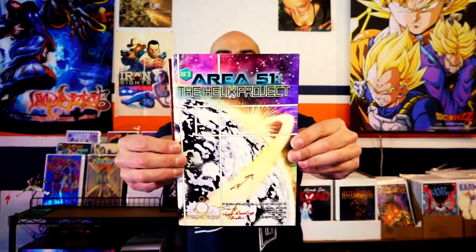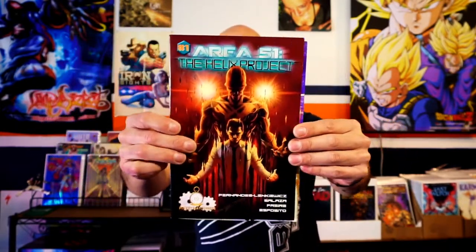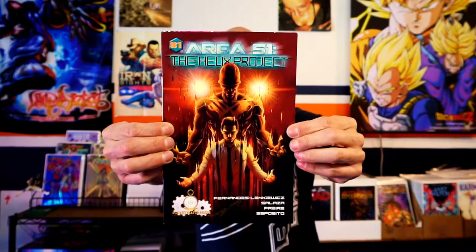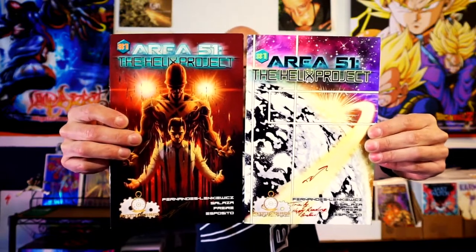Here's what we got with this project. This is the regular cover for issue one, and this is the variant cover. We went ahead and backed at the $15 tier and got both covers. You could really think of each one as about $5 each, and shipping and handling ended up being $4, so it came to $19 altogether.